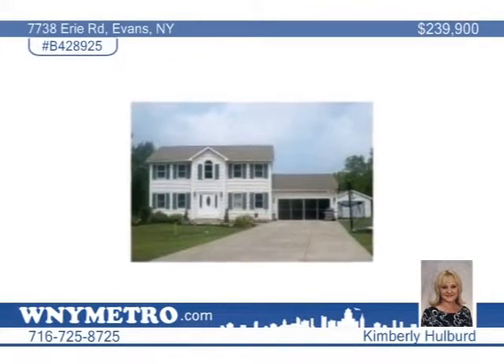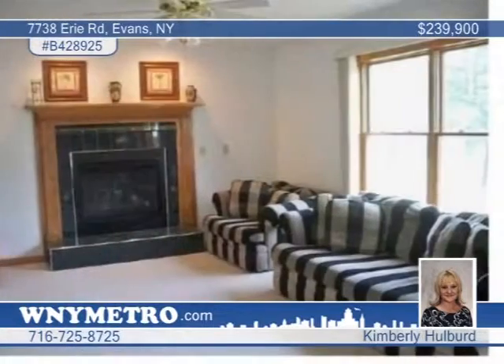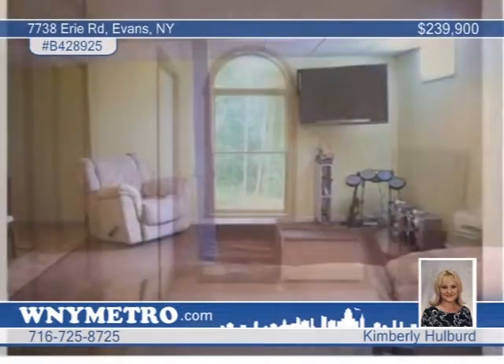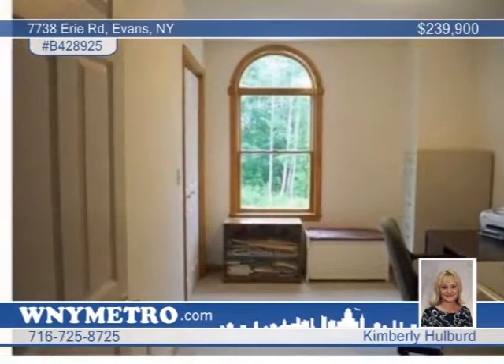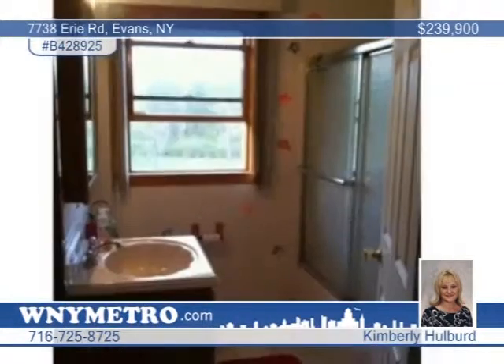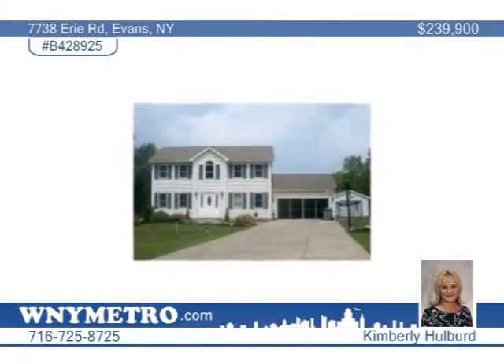Don't miss this lovely colonial home on 6.14 acres of land. This property is set back from the road for privacy. Inside this four-bedroom, two-and-a-half bath home, you'll find a spacious kitchen with oak cabinets, a pantry, and a formal dining room. This is an open floor plan and includes a heated and screened garage. Outside, you'll find a 28-foot above-ground pool with decks. Kimberly Hulbert says call today and arrange a private showing.